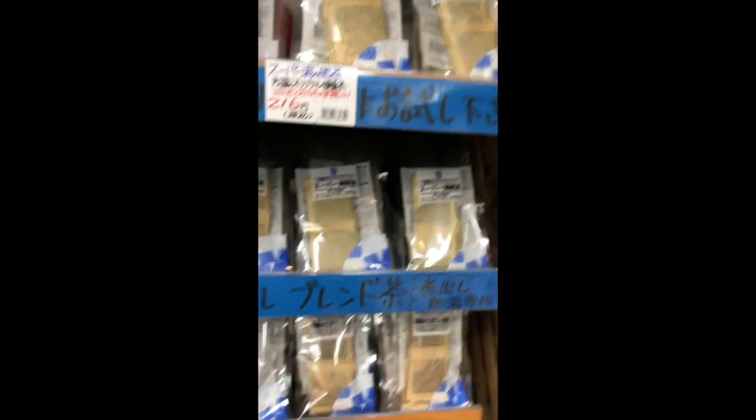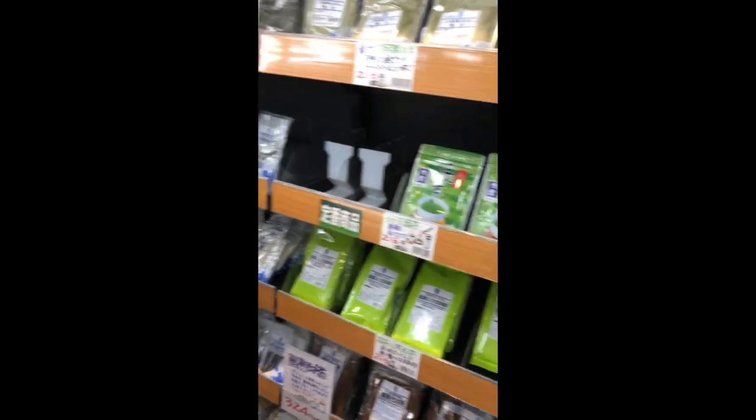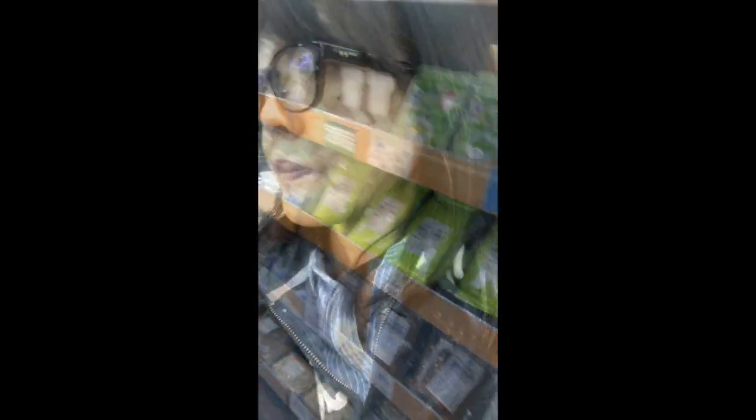And they have pickles. And this is the tea section. I might have to come back and I will show you what I buy next time. I'll see you in the next video. Bye!